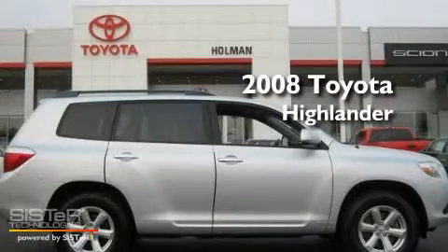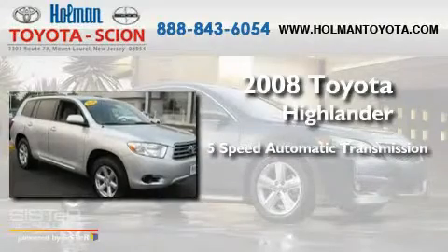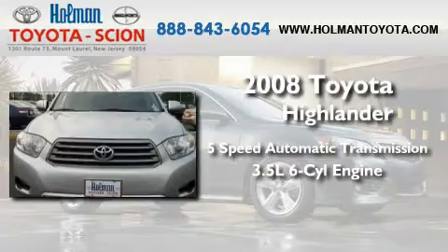This is a 2008 Toyota Highlander. This crossover has a five-speed automatic transmission and a 3.5-liter V6.